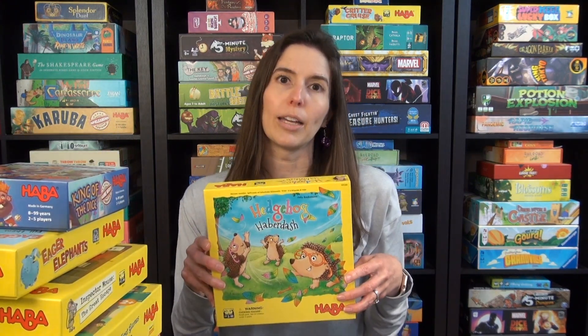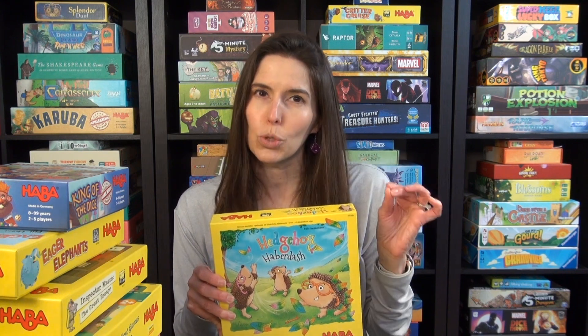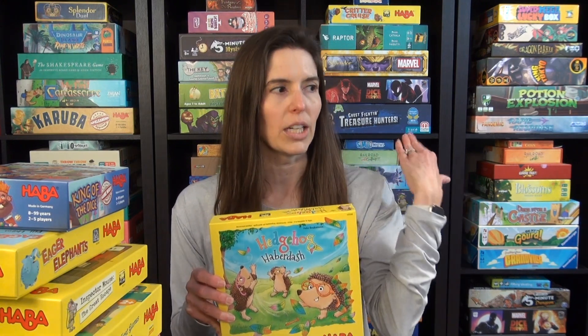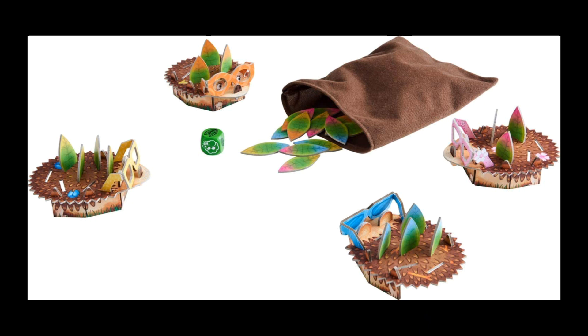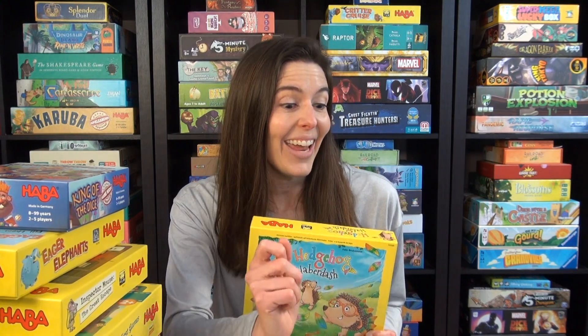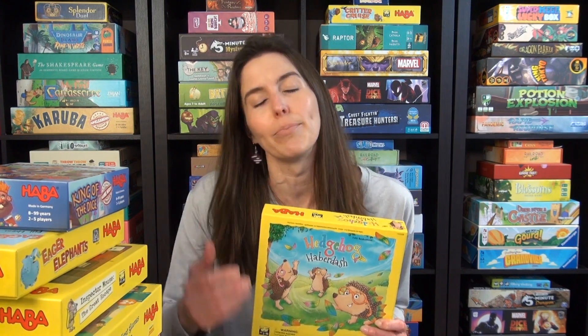Hedgehog Haberdash is my four-year-old daughter's favorite right now, and it's just a really simple game. It kind of feels like Sneaky Snacky Squirrel to me, but a little gentler and easier. You're trying to get your hedgehog to have its back completely filled with leaves that match the color of the hedgehog. It's great because there is a take-that element in which you're rolling a die and you get to pull leaves out of a bag. They're two-sided — one side has pink and the other side has blue. If you've got the pink hedgehog, you can place it pink side up. There's a wind side on the die where you can take a leaf from another player.